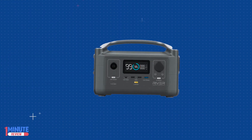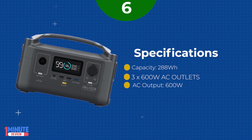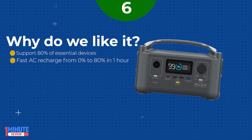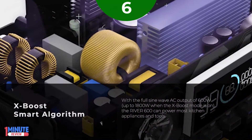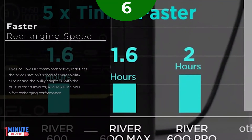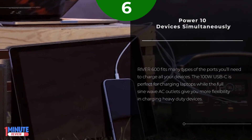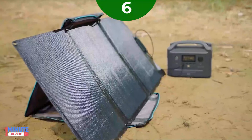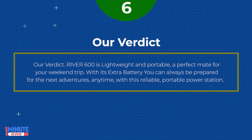List Number 6. Compact and portable, the EcoFlow River 600 series is an ideal recreational power station that provides accessibility to handy wall outlets. The River 600 series is the perfect companion for camping, overlanding, tailgating, boating, and more. Feel free to attach and detach the extra battery to meet your needs. 11 lbs lightweight and portable. Supports 80% of essential devices with X-Boost mode on. Fast AC recharge within 1.6 hours. Handy control with EcoFlow app. Modularized capacity from 288Wh to 576Wh with extra battery. Our verdict: River 600 is lightweight and portable, a perfect mate for your weekend trip. With its extra battery, you can always be prepared for your next adventure.